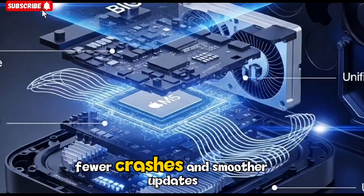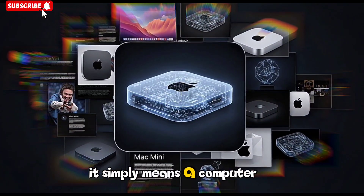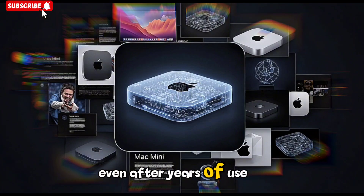Less downtime, fewer crashes, and smoother updates. For regular users, it simply means a computer that lasts longer and keeps performing well even after years of use.